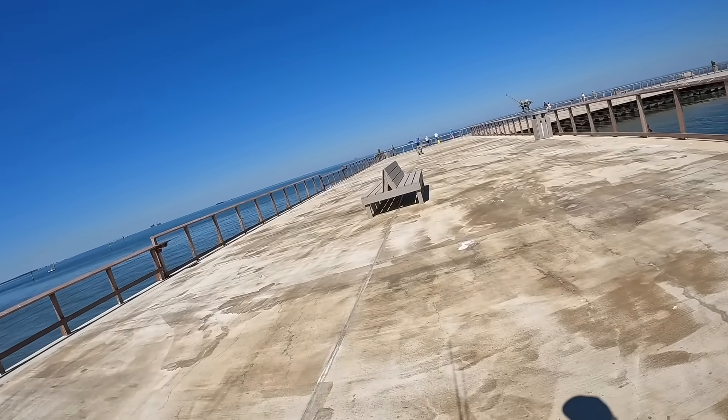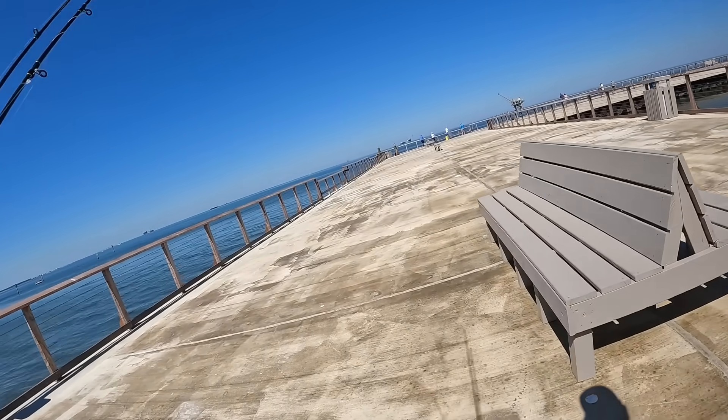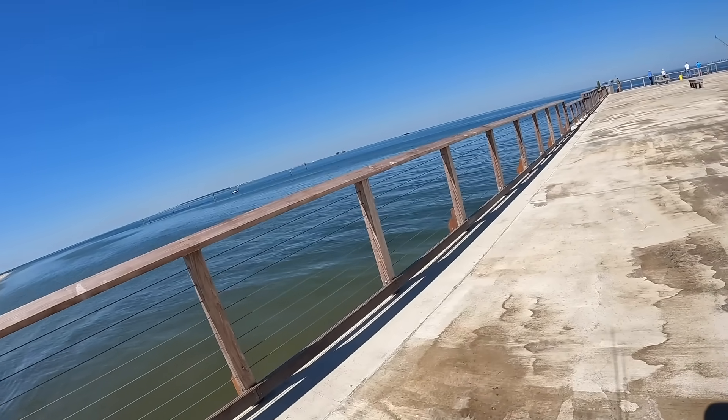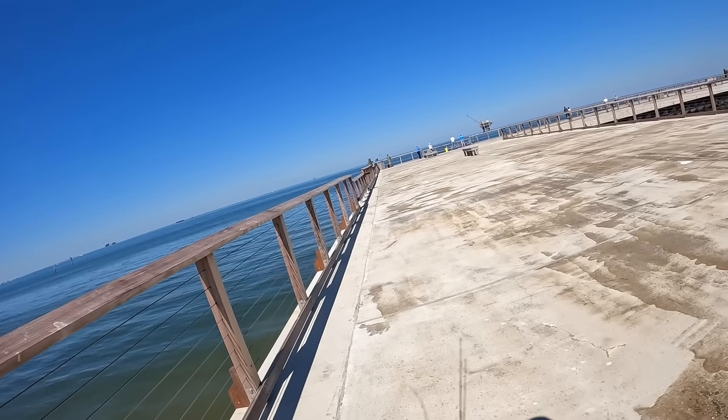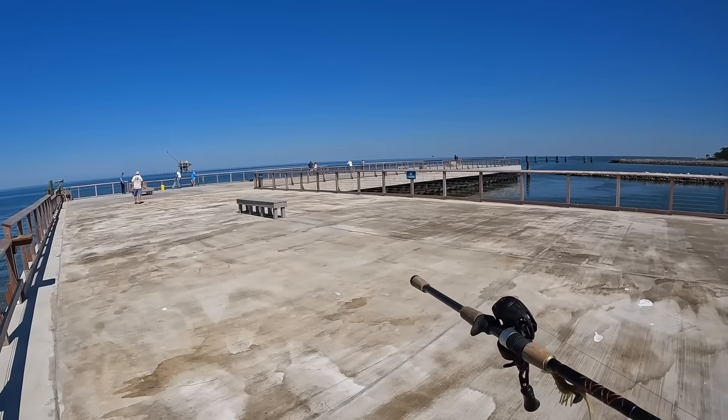The old one used to be real old wood — creosote wood. I've been here I don't know how many years and it was rickety, it didn't have railing. The fishing was great but now we're on here. I know I said I was going to shut up and get to fishing but I just want to show you all this pier.